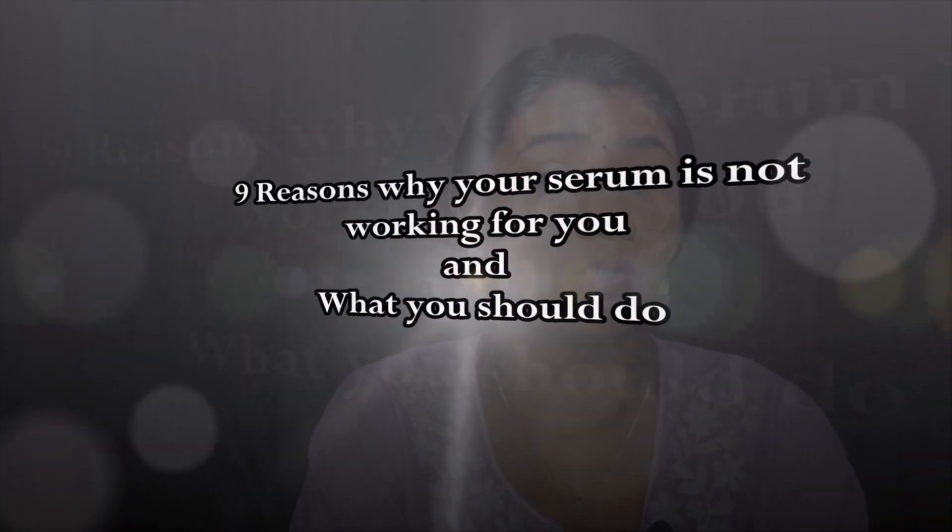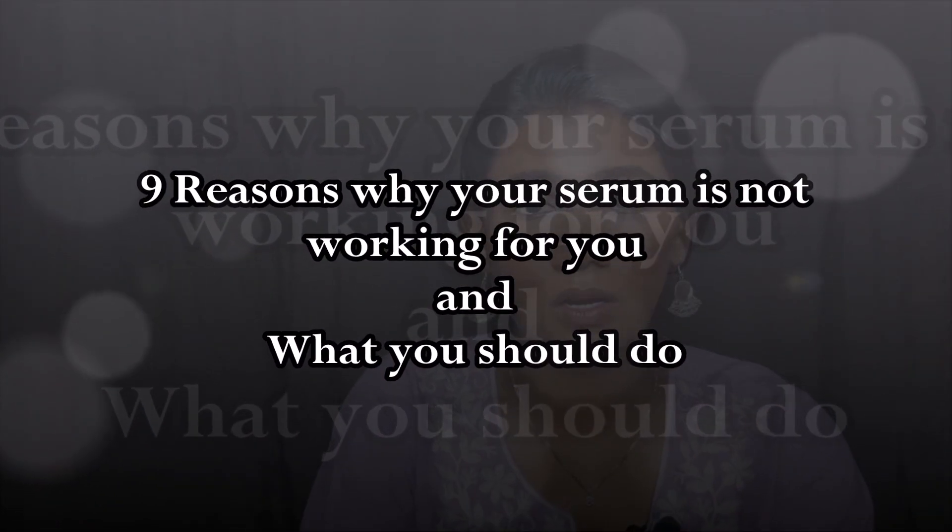Hi everyone, welcome back to our channel. In this video I'm going to list eight reasons why your serum is not working for you. If you've bought a serum that everyone hyped but it didn't work, or you've tried almost all the serums and active ingredients in the market and find them useless, you've landed on the right video. I've been there too, and I've learned a few reasons why serums or active ingredients don't work.